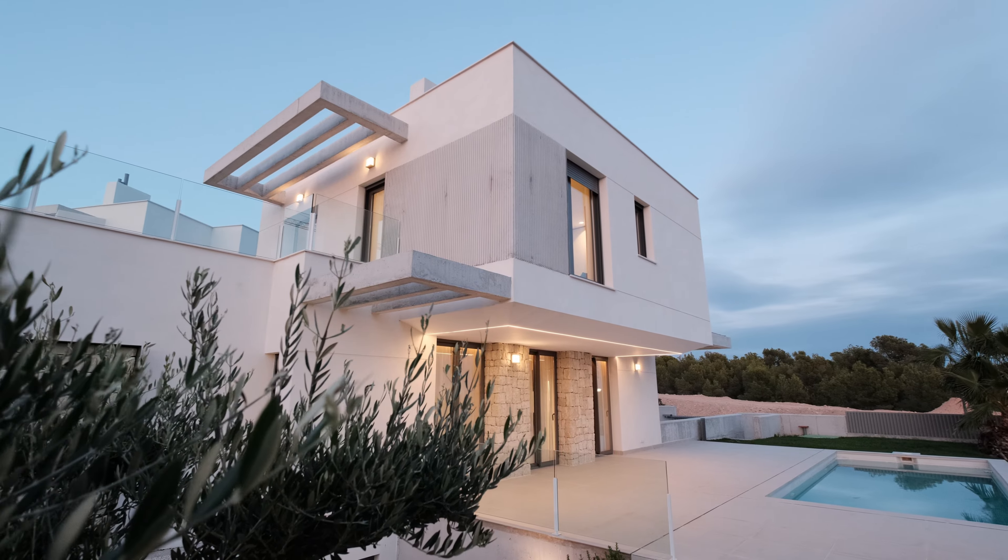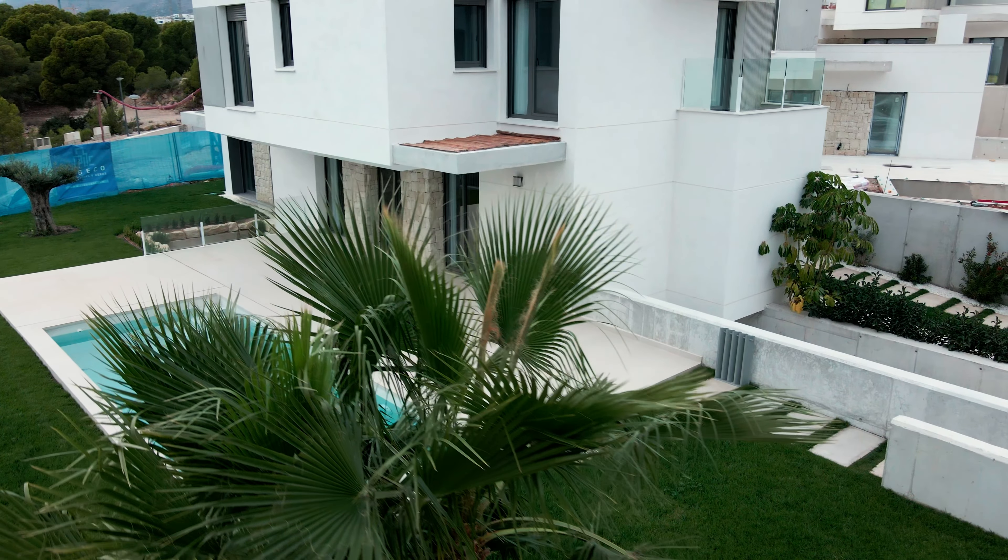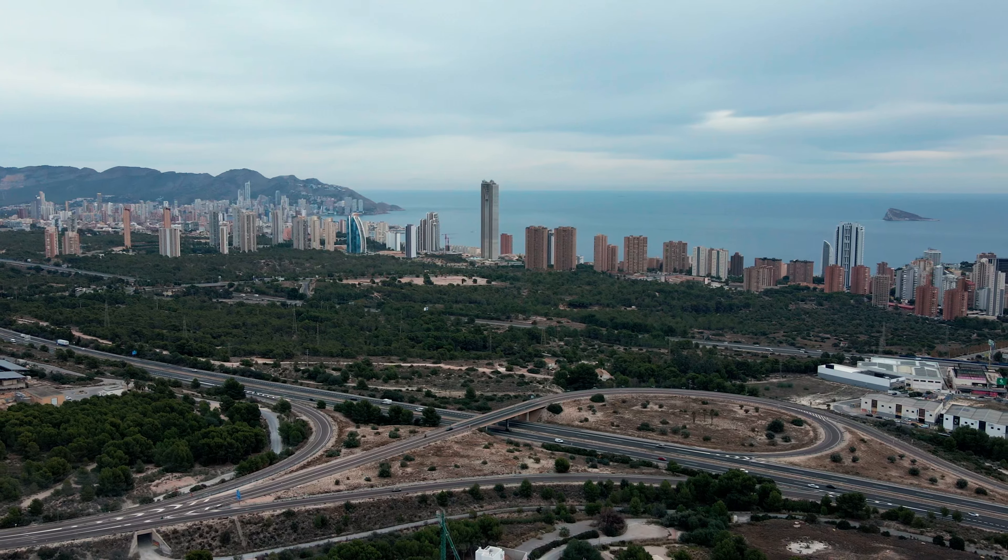Introducing the epitome of luxurious coastal living: a stunning new-build villa with 260 square meters of built space, standing on a plot of 400 square meters, combining elegance, comfort, and of course the captivating views to the shimmering sea.